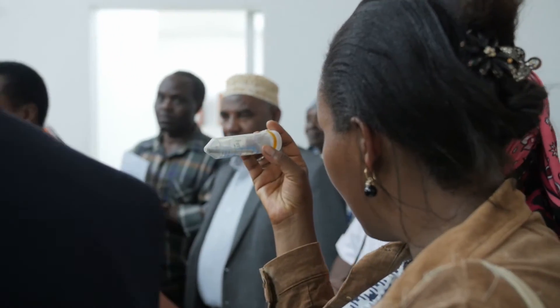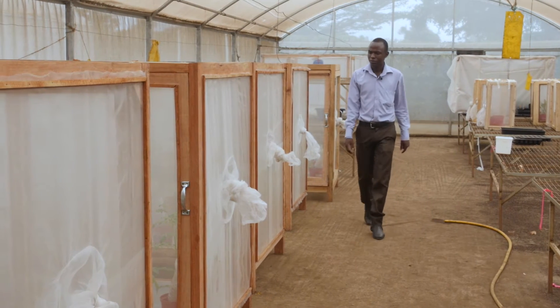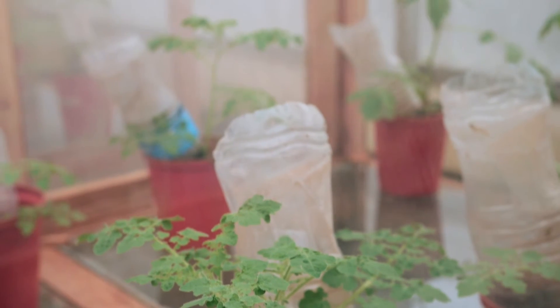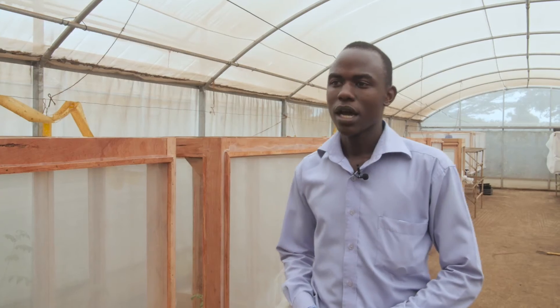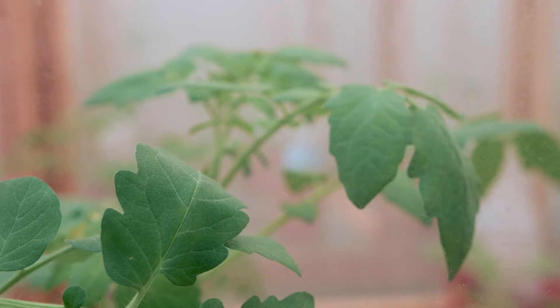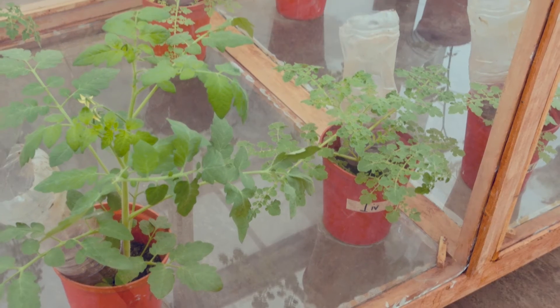We are also trying to develop resistant varieties from the closely related tomato species, so that we can incorporate the resistance into the cultivated tomato. This is our new Tuta absoluta experiment. We are trying to breed this normal cultivated tomato so that we can obtain traits that are resistant.